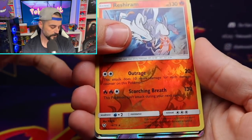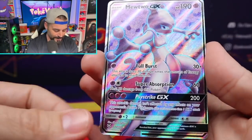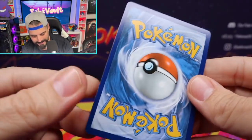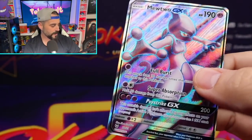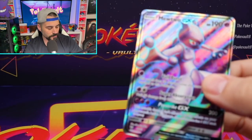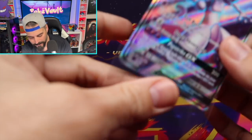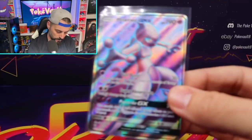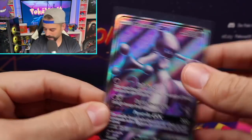Yes! Let's go! We got a full art Mewtwo — that is awesome. You'd love to see that. This thing is in really good condition. Shining Legends, guys, if you follow the channel, you already know this set just hits so different. I love this set. We're just going to put that right to the side. That card is beautiful. Hit number one.